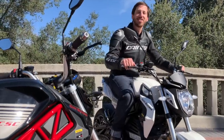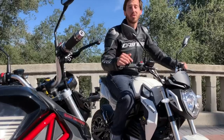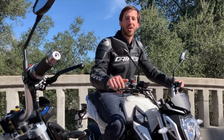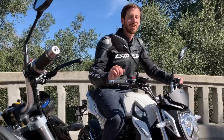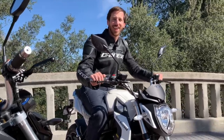Alright, I hope you guys enjoyed that test ride on the new 2020 CSC City Slicker. If you want to check these out more, you can head over to cscmotorcycles.com. If you enjoyed this video, I hope you'll give it a thumbs up, and don't forget to subscribe so you can check out all of our electric vehicle videos. We'll see you here next time.